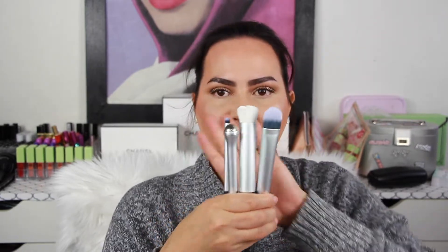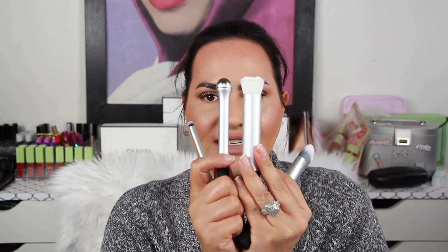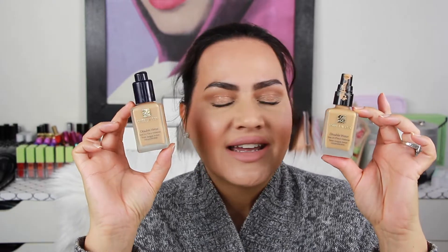All of these brush sets from Real Techniques are totally worth it. I really love the Prep and Prime set, especially the two middle brushes. Now, the first thing in my makeup bag I'm going to show you is my foundation: Estee Lauder Double Wear — my ride or die. Right now I'm in shade 3N1 Ivory Beige, though in the winter I'm usually 2C1 Pure Beige. This year I've been mixing it with 3W1 Tawny to get my perfect shade. I don't even need a primer with this foundation on great skin days — it's amazing.